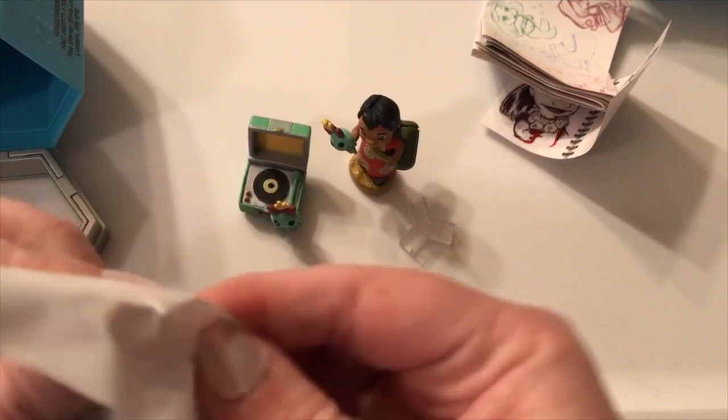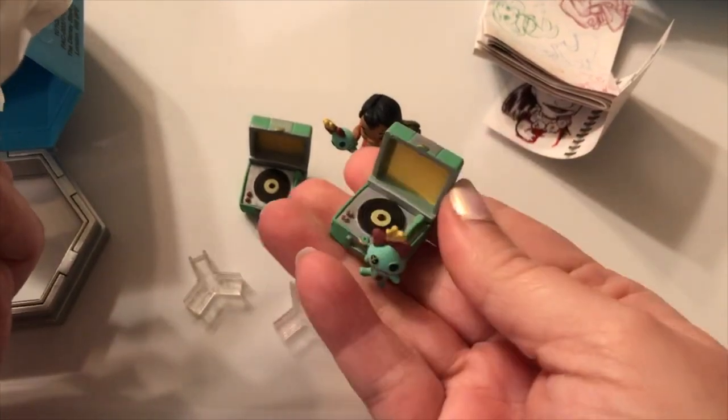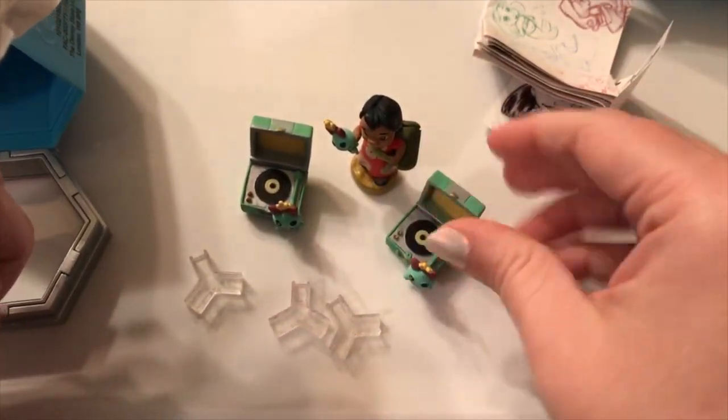Let's open the last one and then we'll do a part two with three of the other ones — definitely check that out! We got another turntable! Now she has two — she could be like a little DJ!